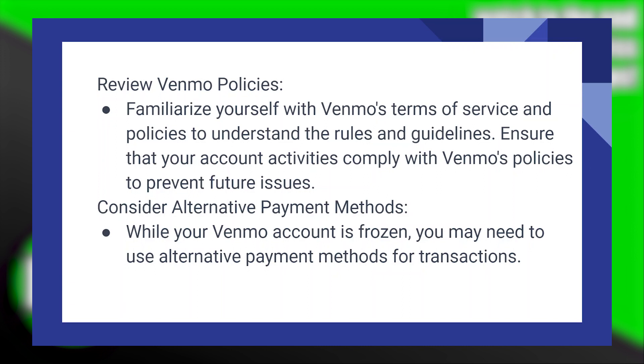Familiarize yourself with Venmo's terms of service and policies to understand the rules and guidelines. Ensure that your account activities comply with Venmo's policies to prevent future issues.